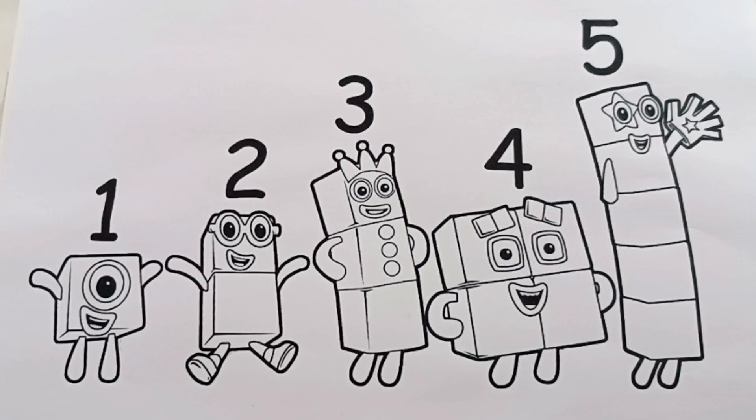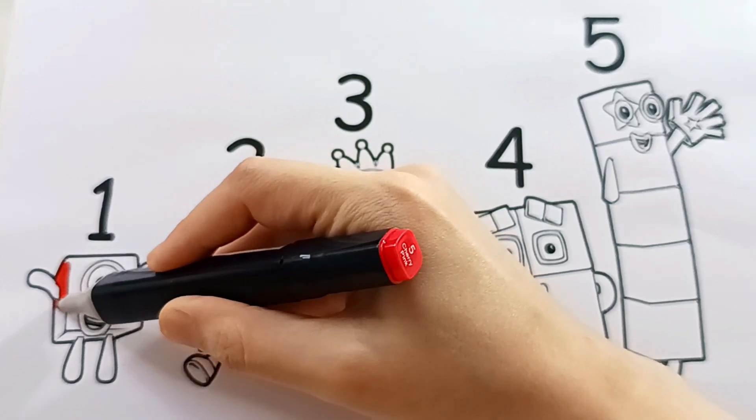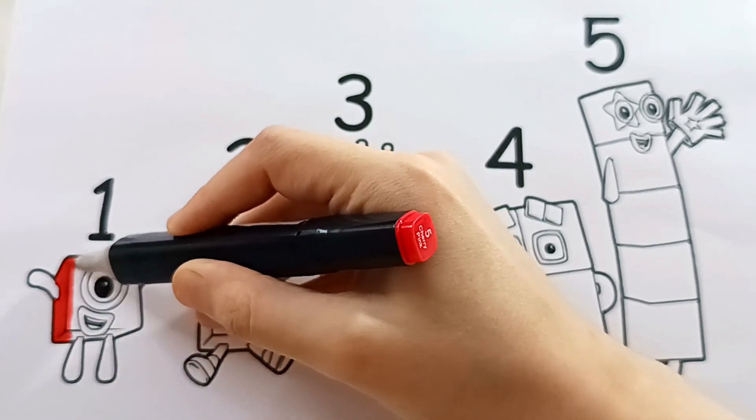10. Now let's start coloring the number blocks. Friends, let's begin with number block 1. He's small and cute, just one red block.